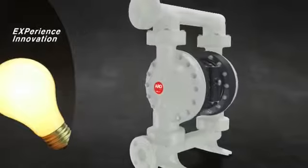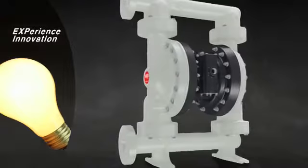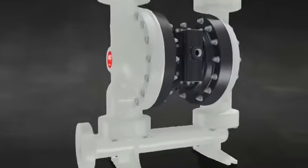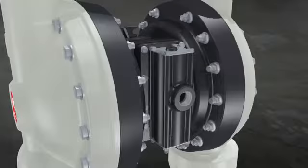Innovation built into the EXP's exterior can be seen inside as well. Let's take a closer look at our patented valve system that yields high performance and steady operation.